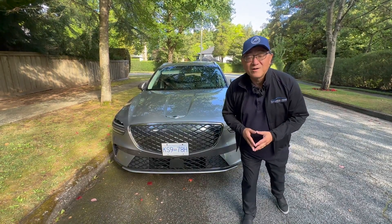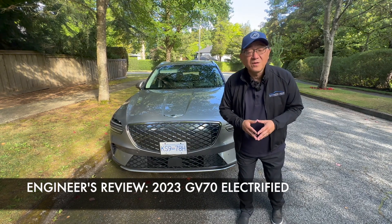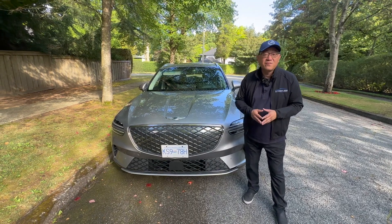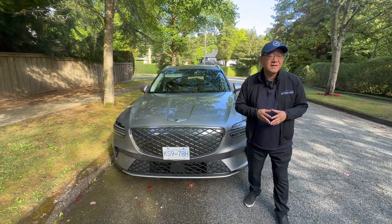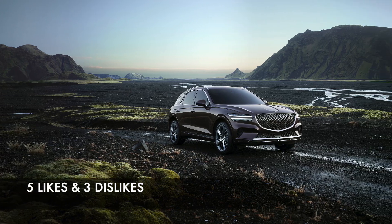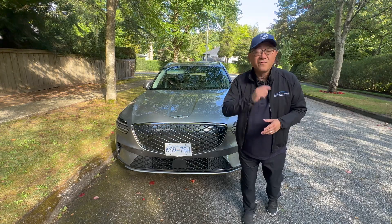Hello everyone, it's David from Automotive Press. I have the all new 2023 Genesis GV70 Electrified, which is a fully electric car. Even though this looks like a gasoline version, it is EV only. It's a beautiful vehicle inside and out, and there's a lot of things I like about it, but there are also things that can be improved. As an engineer, let me tell you five things I like and three things I'm not too crazy about on this new Genesis GV70 Electrified.